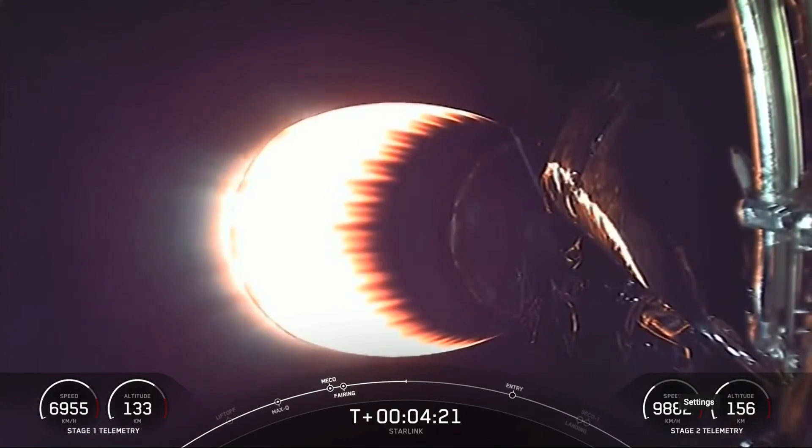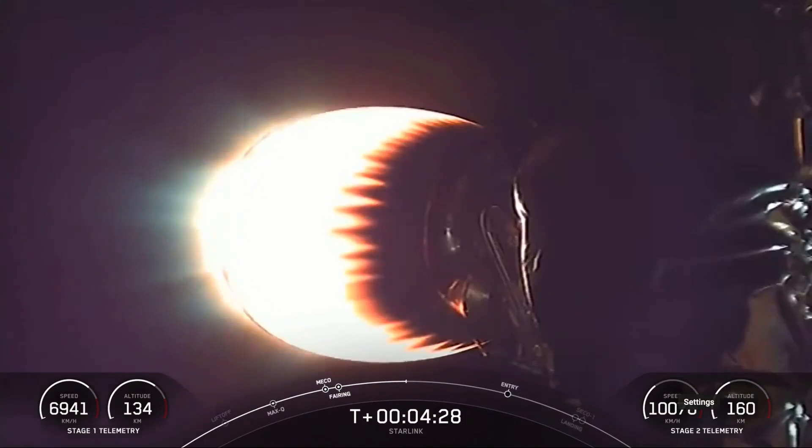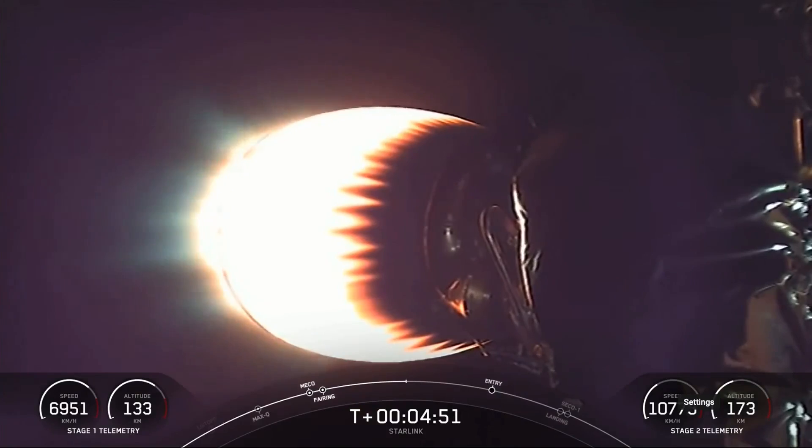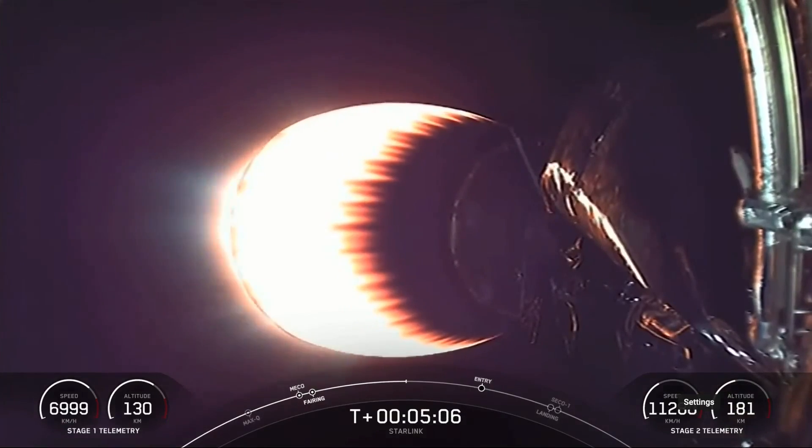This mission marks SpaceX's 176th mission overall. Today we are carrying a stack of Starlink satellites into low-Earth orbit. So far everything is looking good on the first stage and the second stage. Right now you see a view of the MVAC engine on the second stage, but stage one is currently making its way back down to Earth. It'll utilize a couple more burns to touch down for landing — the first is coming up just over a minute and a half from now. That will be the entry burn. Vehicles are following nominal trajectories.